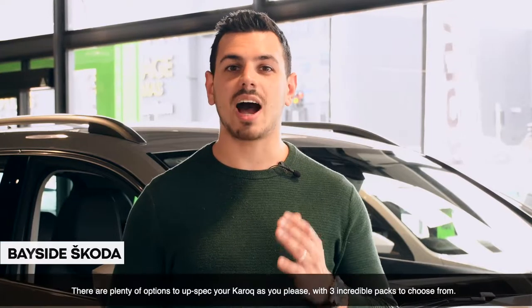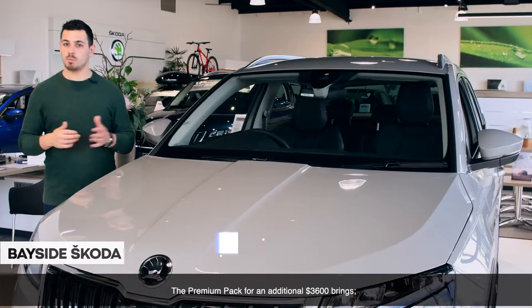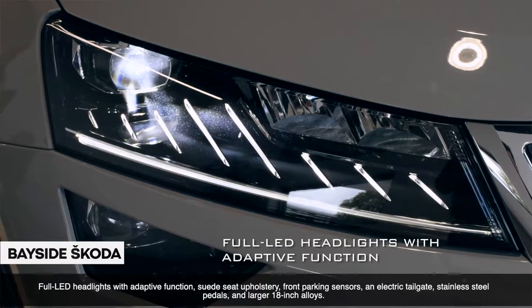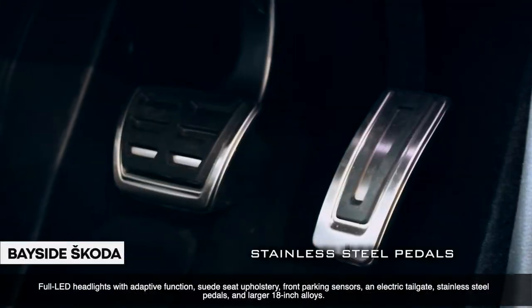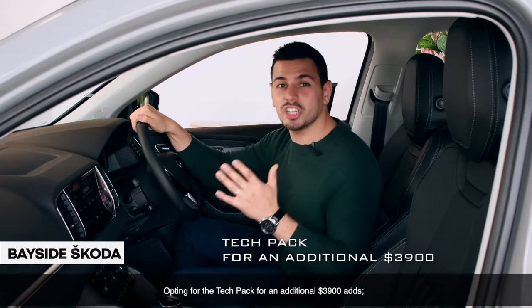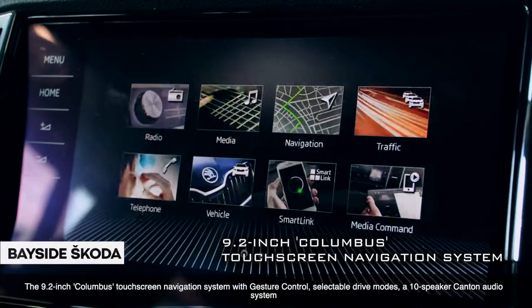There are plenty of options to up-spec your Karoq as you please, with three incredible packs to choose from. The premium pack for an additional $3,600 brings full LED headlights with adaptive function, suede seat upholstery, front parking sensors, an electric tailgate, stainless steel pedals, and larger 18-inch alloys.